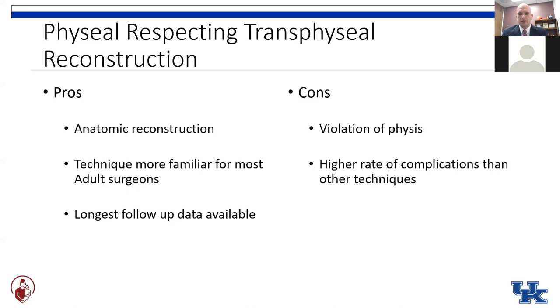Pros of the transphyseal reconstruction: like the all-epiphyseal, it's an anatomic reconstruction — you can put those tunnels exactly where you want them. This technique is most familiar to adult surgeons and requires just minimal modification to the technique they're already using. It also has the longest follow-up data available. Cons: this is the one technique we've talked about that does cross the growth plate and has a higher rate of reported complications in the literature — though many of those happened before we really optimized these techniques and highlighted the need for modified approaches.